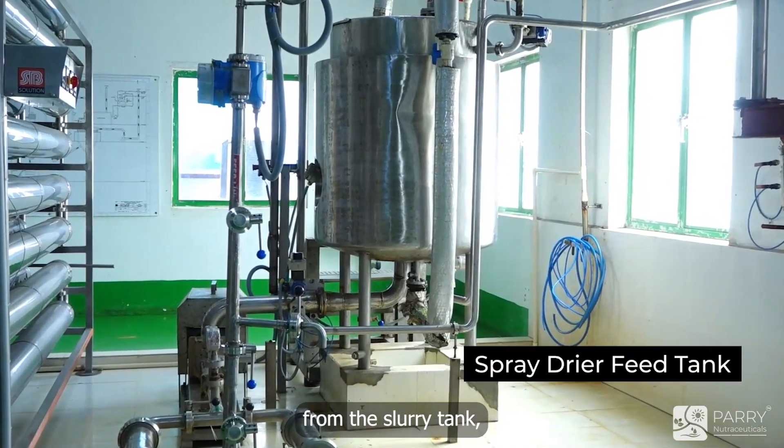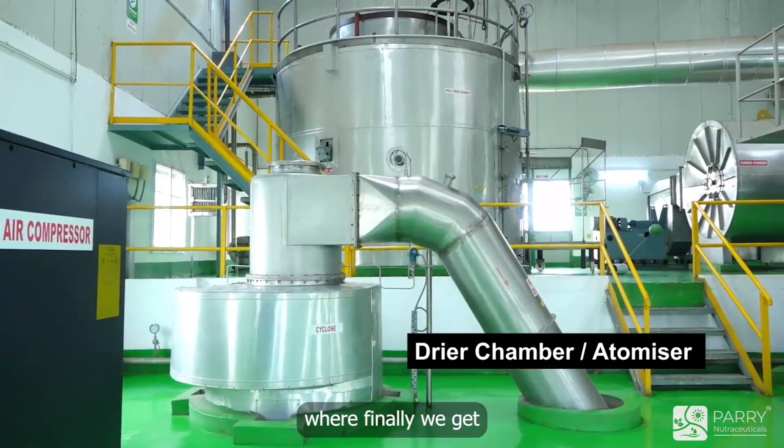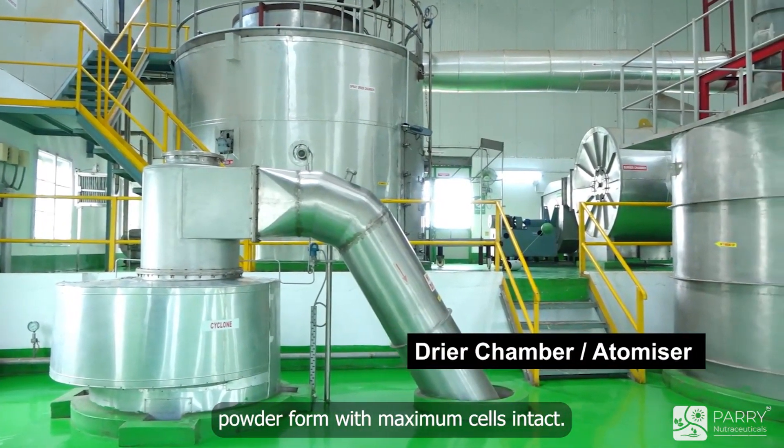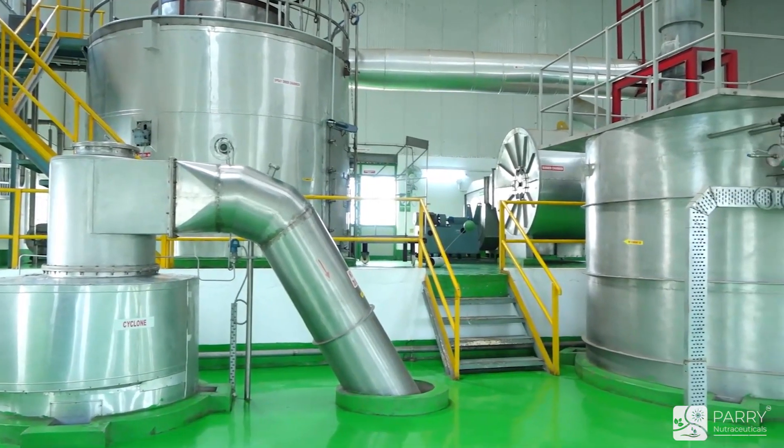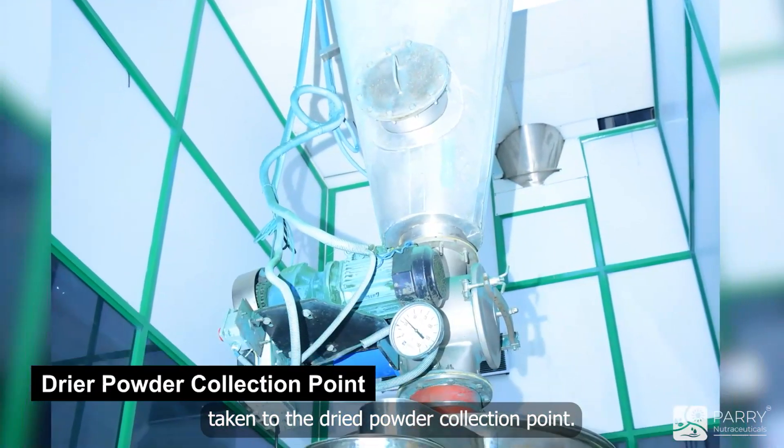From the slurry tank, the spirulina concentrate is then sent for spray drying, where we get the dried spirulina in powder form with maximum cells intact. The dried spirulina powder is then taken to the dried powder collection point.